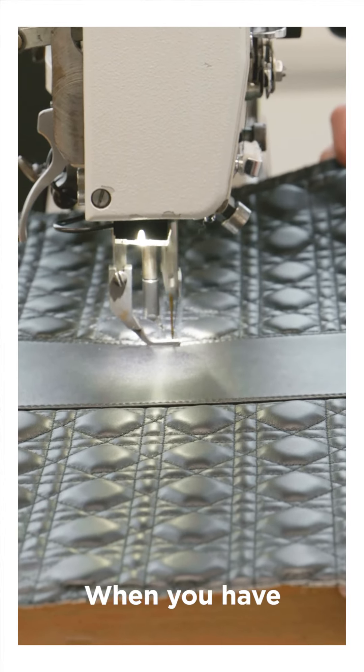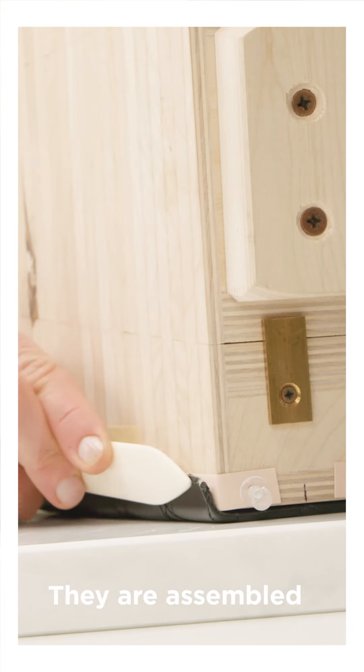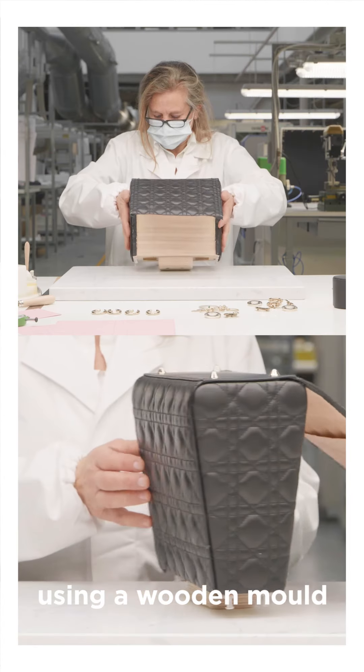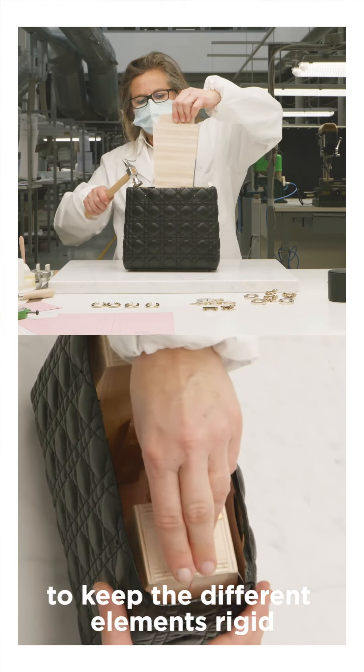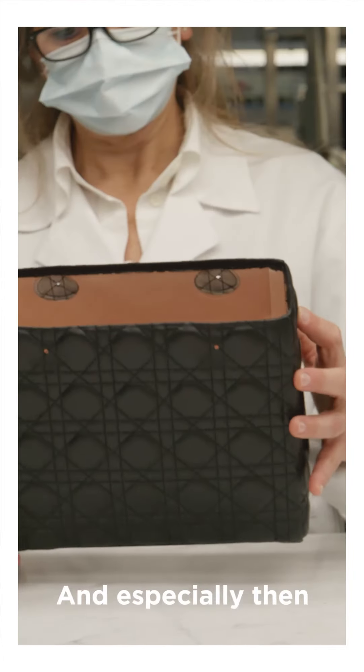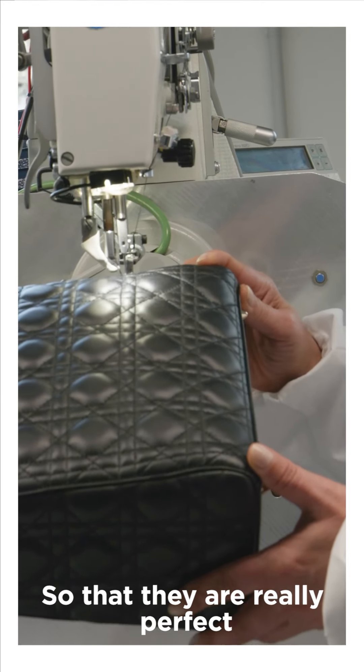When you have all the different pieces in leather plates, they are assembled using a wooden mold to keep the different elements rigid, and especially to sew the round corners so that they are really perfect.